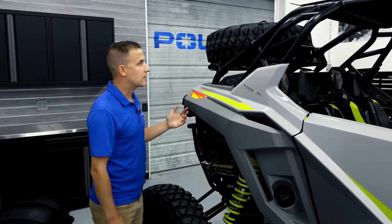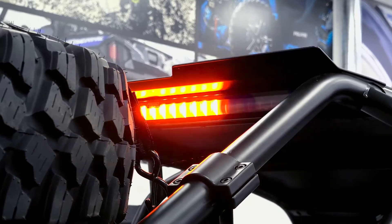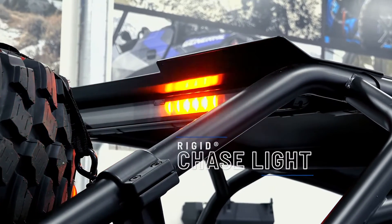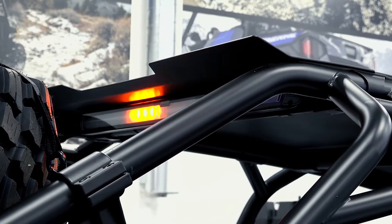Coming around the back of the vehicle, another partnership with Rigid is the rear chase light, and this offers you increased visibility from behind, as well as a bunch of different modes including flashing white light for night use, giving you a real sense of security as you're going down the trails.